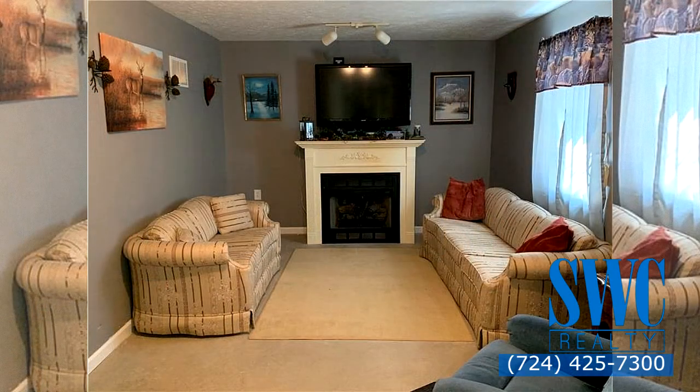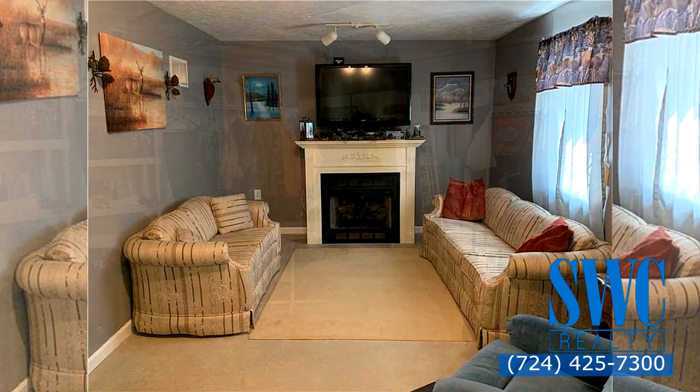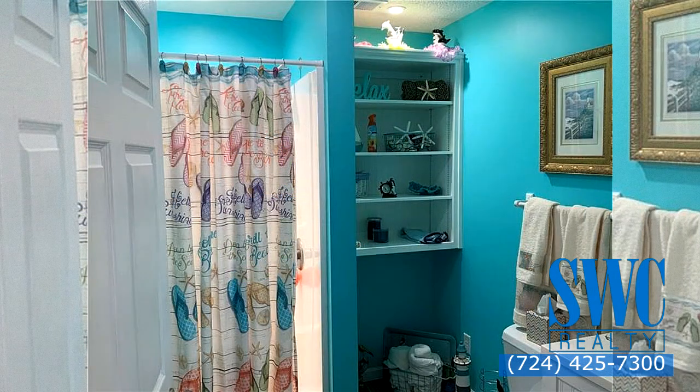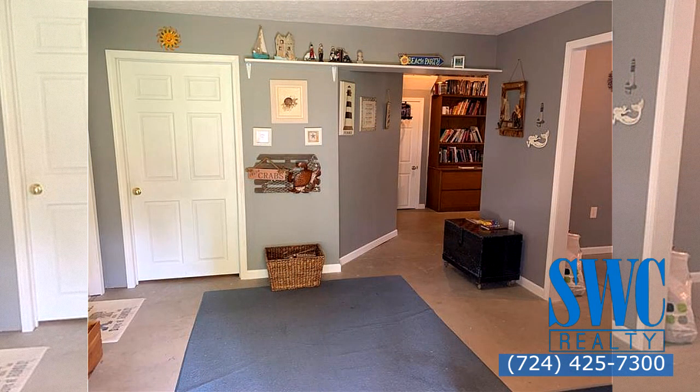Covered 10 by 20 deck, basement with abundant shelving, den with gas fireplace, large craft room that could easily be made into a fourth bedroom, downstairs storage area and full bath, walkout patio with hot tub on a 10 by 16 patio.